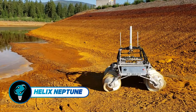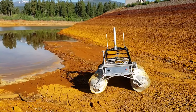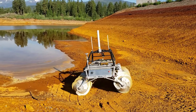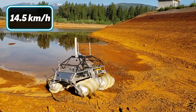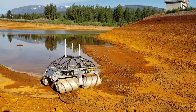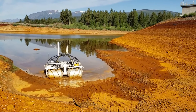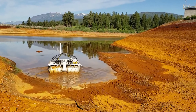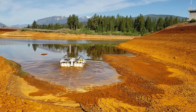The Helix Neptune is a 400-kilogram amphibious robot designed for remote water and environmental monitoring. It moves at two knots on water and 14.5 kilometers per hour on land, ideal for multi-beam biometric surveys and ice thickness assessments crucial for mining and water management. Its screw drive system, which doubles as pontoons, allows navigation over soft mud, hard ground, and even floating on water.